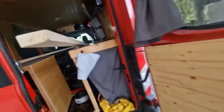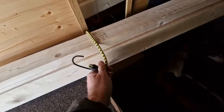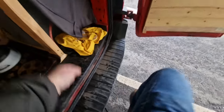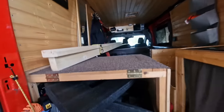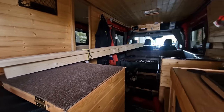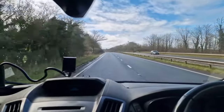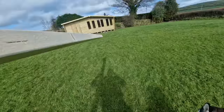Shit, totally doesn't trust me does he? There we go buddy, it's not going anywhere. Instead of coming to help he just walks straight in front of me.